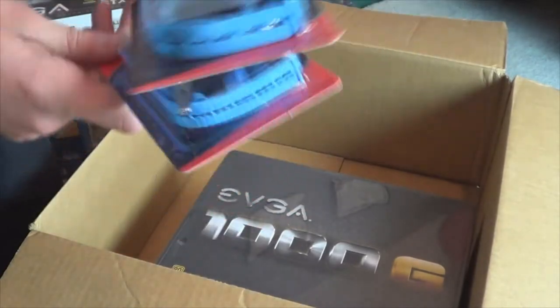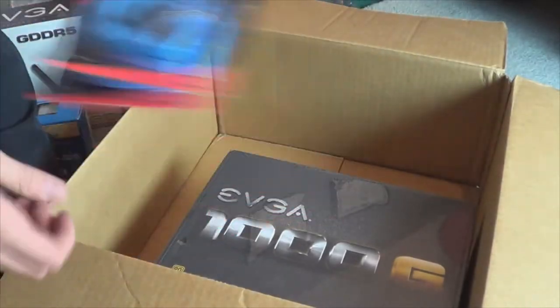I thought my other order didn't go through, so I got two more. And I got an EVGA 1000W power supply.